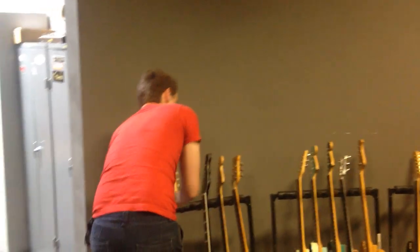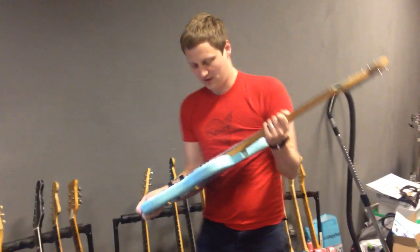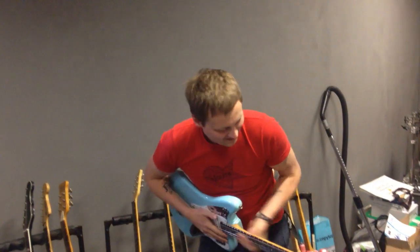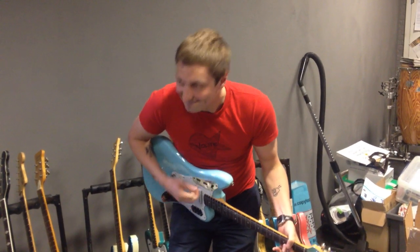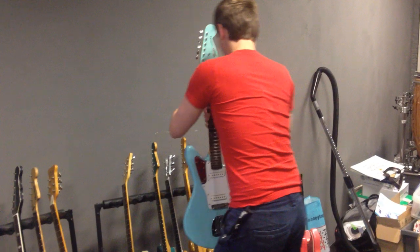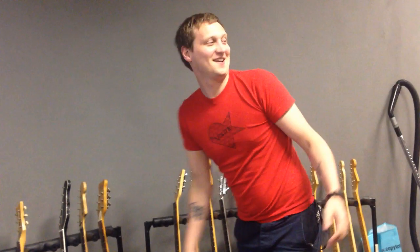There's also a Fender Jaguar, which is actually amazing — I've got to use this. Oh, it's so beautiful, look at it. That's the whole album there. Put that down very neatly, because it's their stuff.